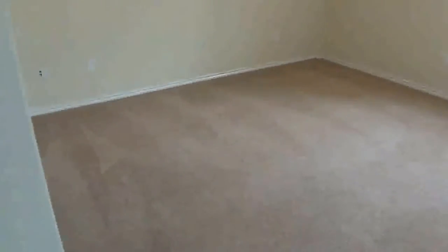This bedroom is a little bit larger — it's the larger of the two secondary bedrooms. This also has a closet, but this one has a little bit of a window there.